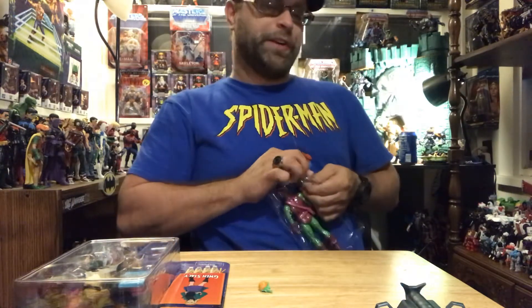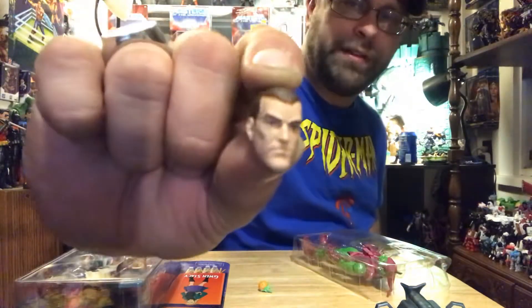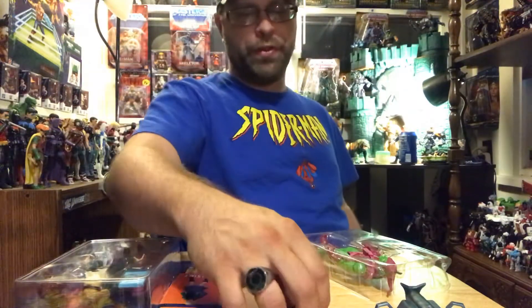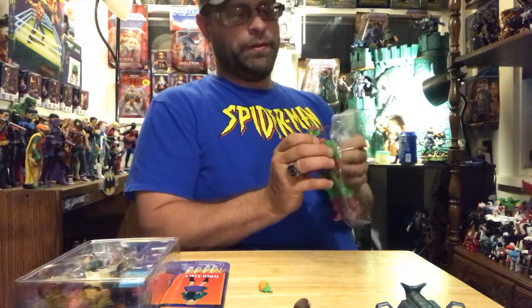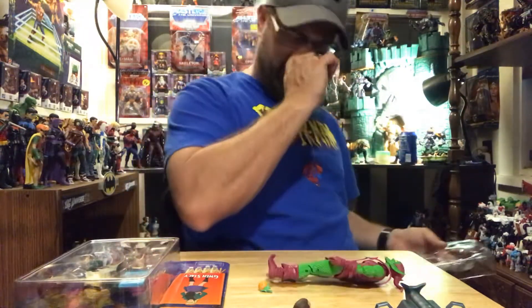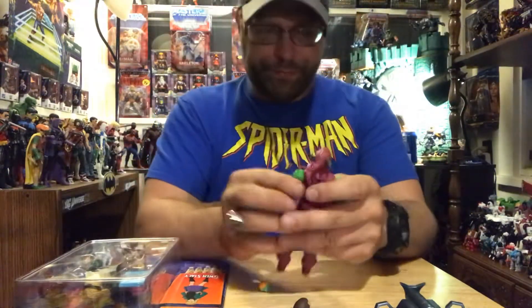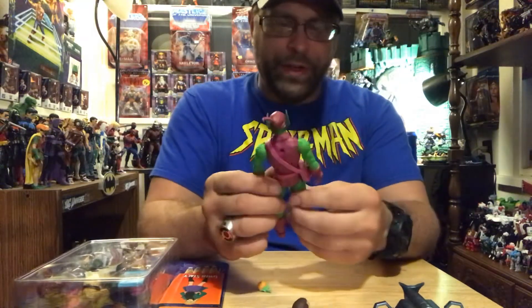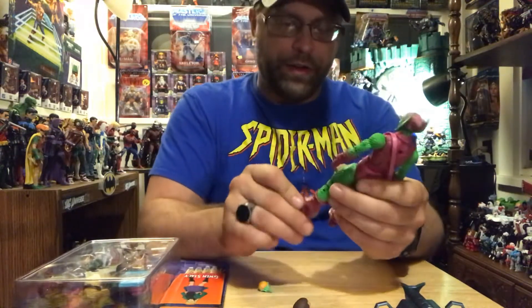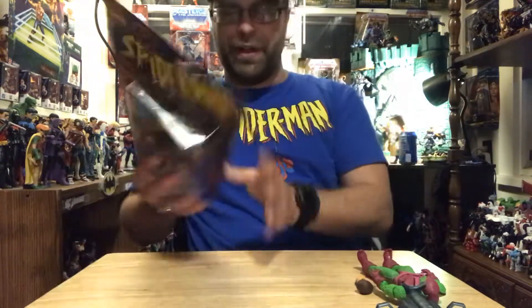This is something I'm actually really excited about with this one — this Norman Osborn head. I can't wait to get that on a suited body, probably gonna use like the gray one with the guy from the Captain Marvel movie. Anyway, this is the Green Goblin that everyone wanted — the classic style Green Goblin — and I'll get into more of that in a minute.